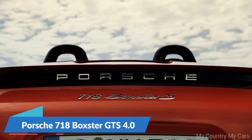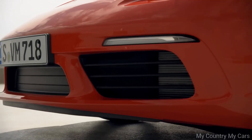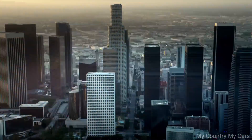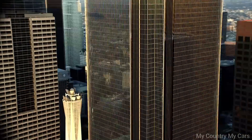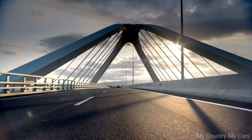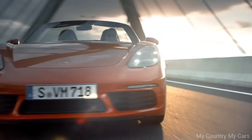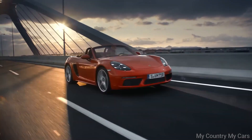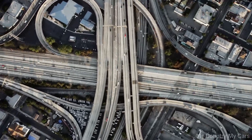Number 10: Porsche 718 Boxster GTS 4.0. The Porsche 718 Boxster GTS 4.0 is a high-performance convertible that offers a thrilling driving experience. It is powered by a naturally aspirated 4.0-liter six-cylinder engine that produces 394 horsepower, allowing it to accelerate from 0 to 60 miles per hour in just 4.3 seconds.